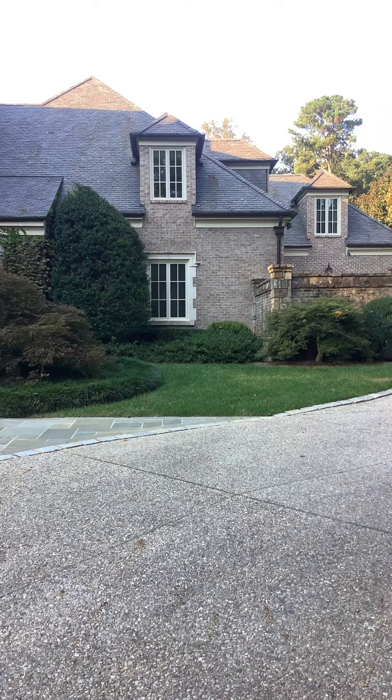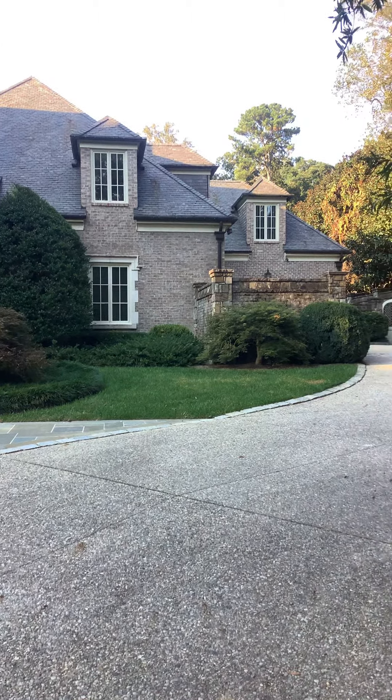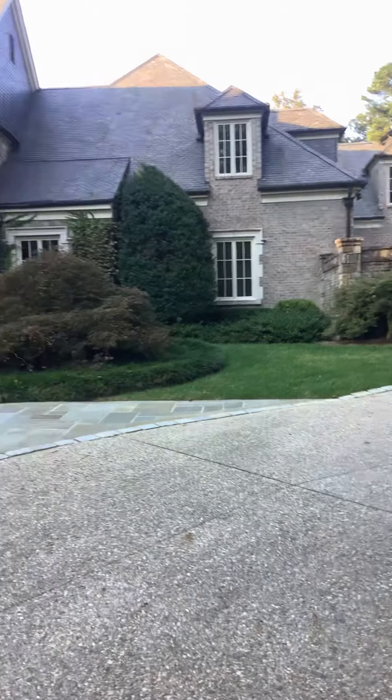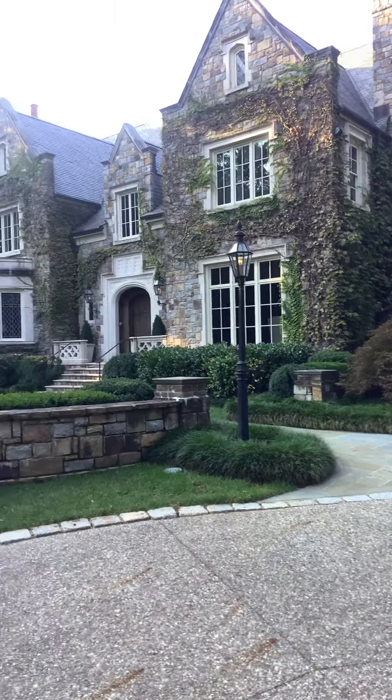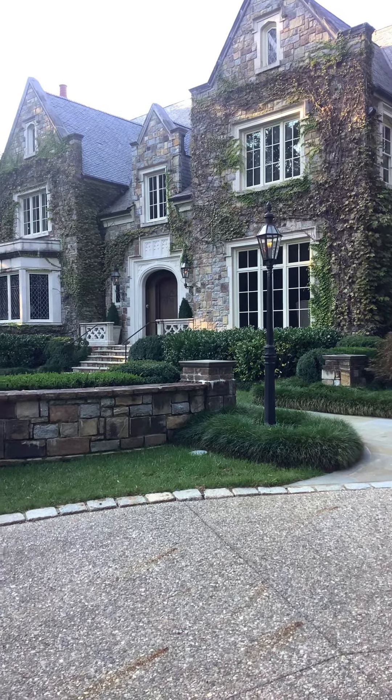Hello again, Andy with Handy Andy Handyman, and we are out once again looking at an estate home in Atlanta for inspection repairs. I'm not going to be able to get everything in on this video, just kind of the highlights of some of the things that we're looking at.